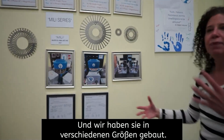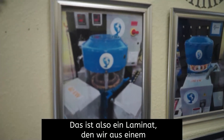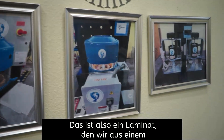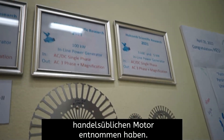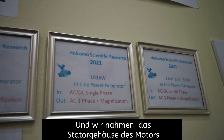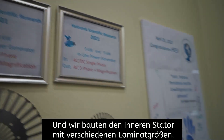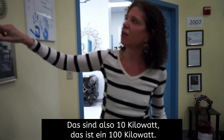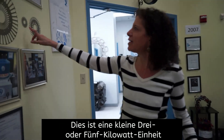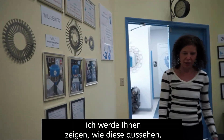And we built them in different sizes. So this is a laminate — what we did was take an off-the-shelf motor and use the stator cavity from it, and we built the inner stator in different laminate sizes. So this is a 10-kilowatt, this is a 100-kilowatt, and this is a little 3- or 5-kilowatt unit here.